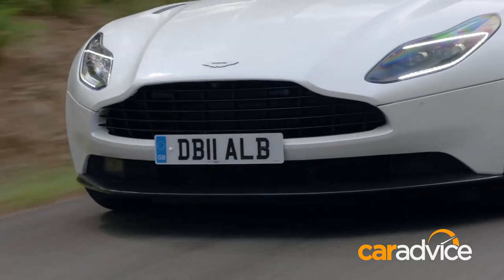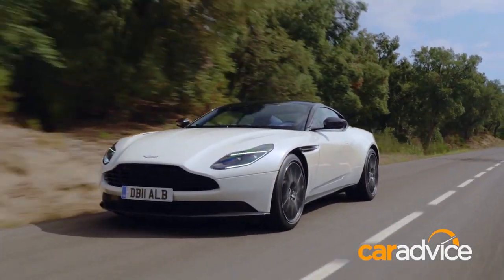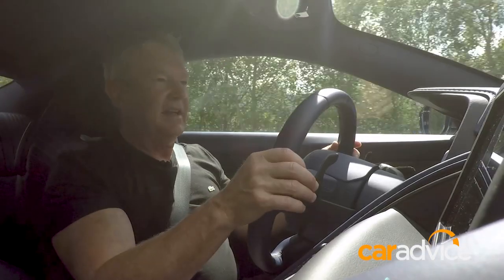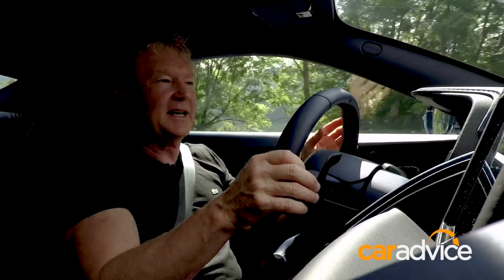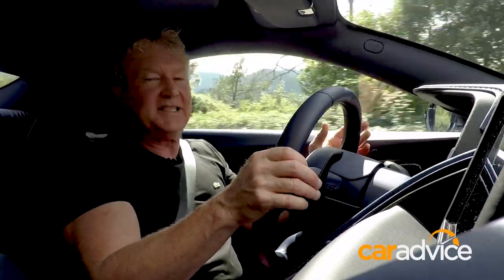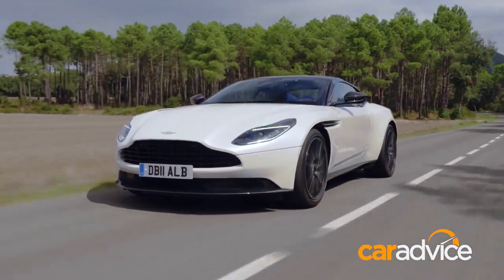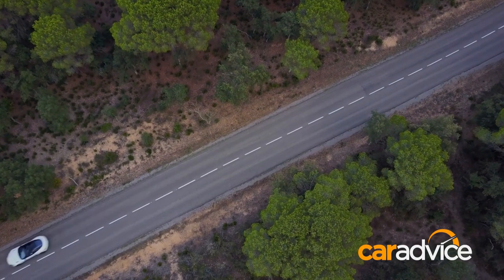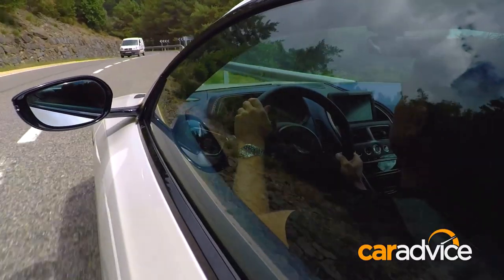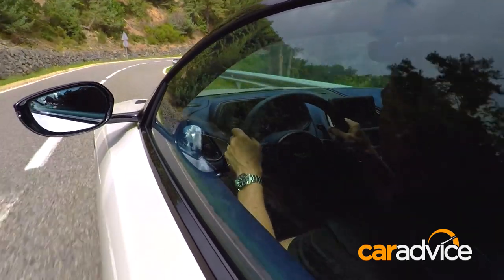Thankfully they've 'Astonised' the exhaust system, because I was petrified that this 4-litre twin-turbo V8 from Mercedes-AMG was going to sound like an AMG C63 — but thankfully not. This is all Aston. It's guttural, and what I love about it, it's a dirty sound. That crackle on the overrun — you would never pick that as an AMG-sourced engine. Just no way.